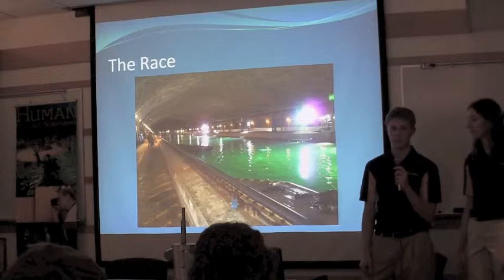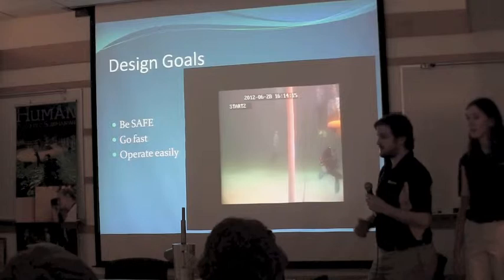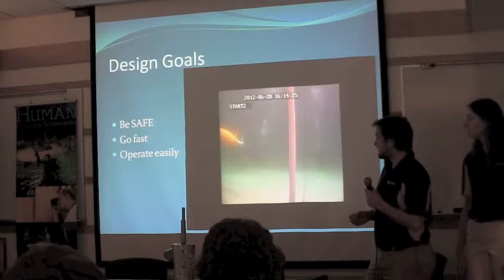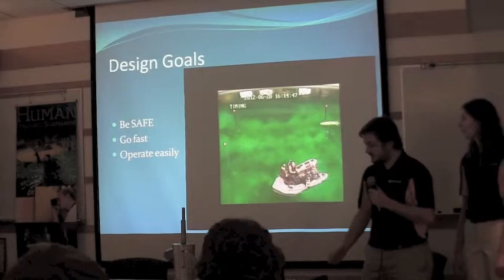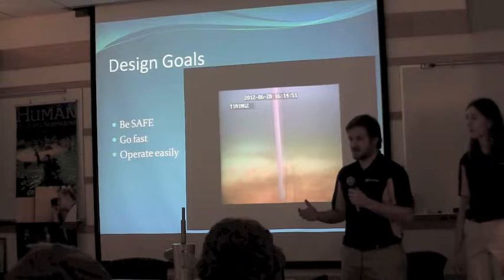Speaking next is our design manager, Jeremy Werner. We start with specific design goals. Our first is always to be safe — we have a person underwater in an enclosed space breathing through a hose, so we build robustness into a lot of our systems. Our second goal is to go fast; we streamline the sub and minimize the volume so we can accelerate faster. Lastly, we want our pilot to operate the sub very easily, making it second nature.